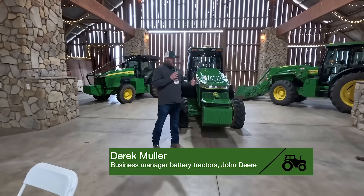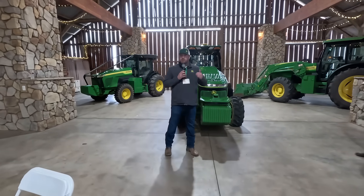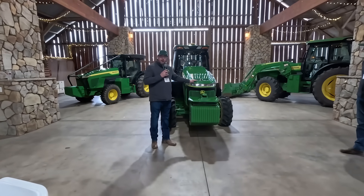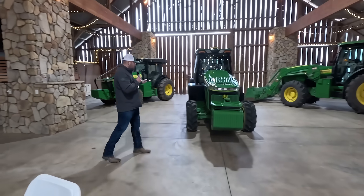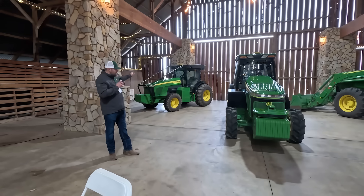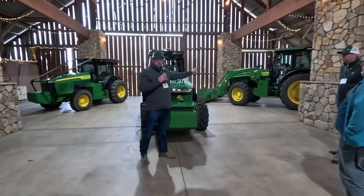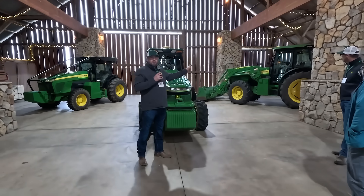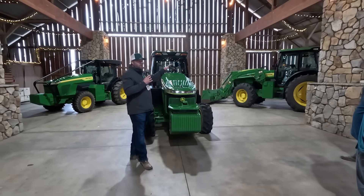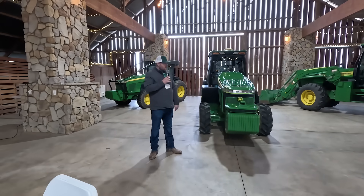What do customers want? How do we deliver a solution knowing it may be a different customer each time? It may be a vineyard customer looking for a narrow tractor like this one, or an orchard customer looking for a tractor with a lower profile able to navigate orchards. Or it may be a dairy customer looking for a tractor to go into the barn for feeding, feed push-up, and all the jobs we see in the dairy — it might be a tractor that looks like this.